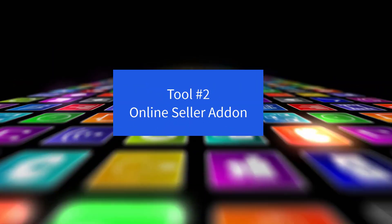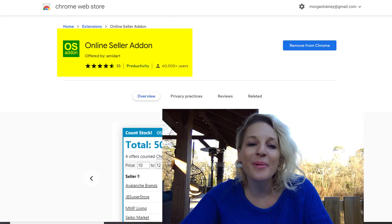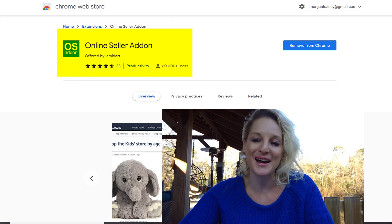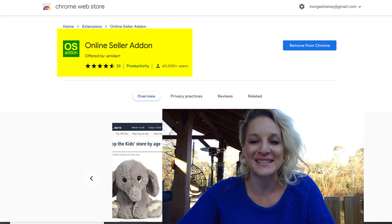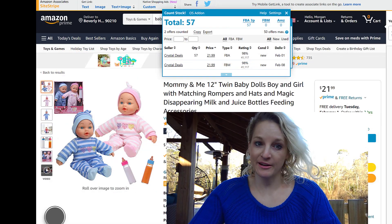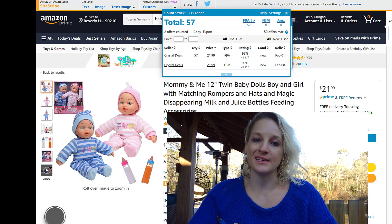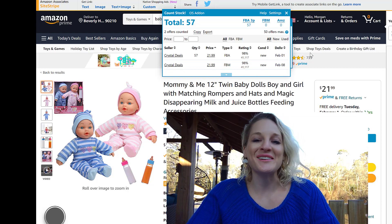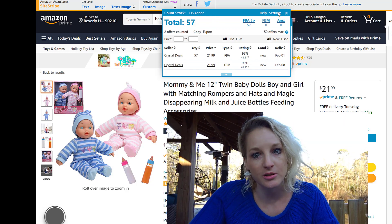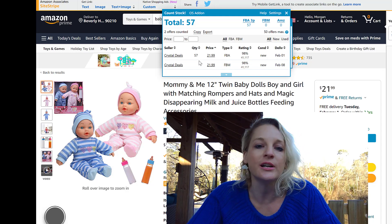Tool number two is the Online Seller Add-on. I wish I knew about this one a long time ago because it is going to save you so much time, especially when you're repricing. I'm a little bit terrified of dolls, but I'm going to get over my fear because I will do literally anything to help you make money online. So you come to whatever product page you're on — these cute, creepy little dolls — and you go up here to the Online Seller Add-on and hit it.